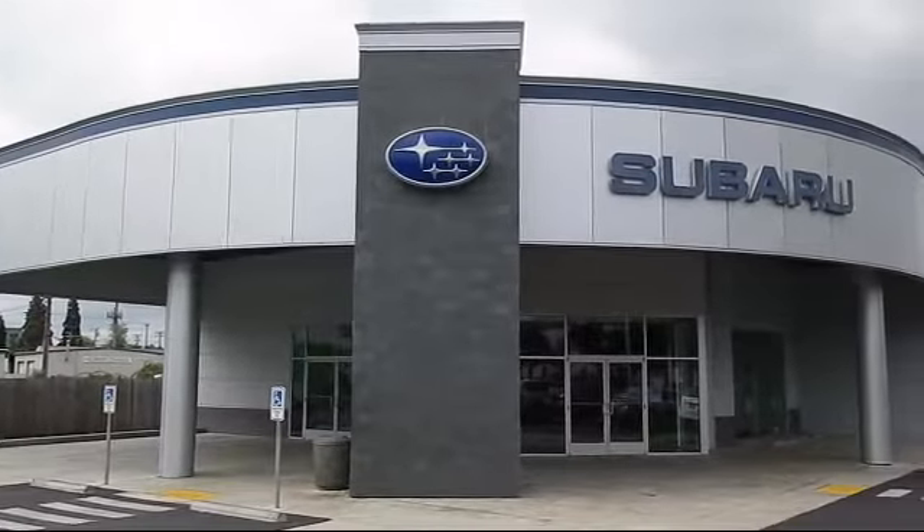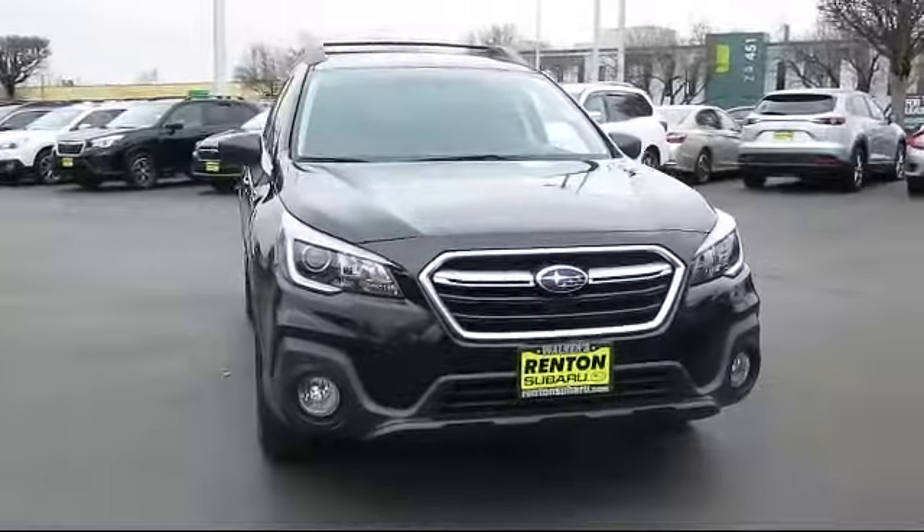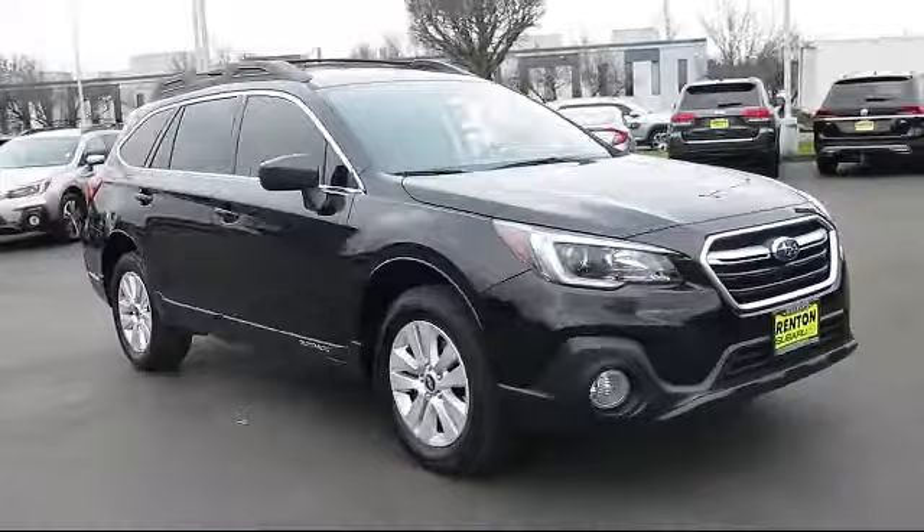Welcome to Walker's Rentin' Subaru, and here's a look at another vehicle from our great selection of cars, trucks, and SUVs. It comes equipped with full-time all-wheel drive,